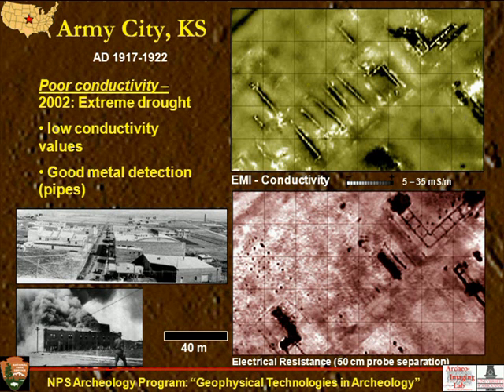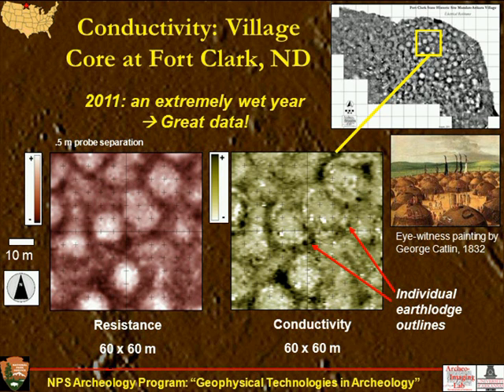On the other hand, in an extremely wet year, the conductivity came out better than resistivity. At Fort Clark Village, in these circular earth lodges, we could actually see interior features — such as a linear feature inside some of the earth lodges where the leaning posts were cited to form the walls of the dome-shaped structure. There are even some indications of interior features like post holes. For conductivity to work well, you basically need moist ground, and we found great results in that circumstance.